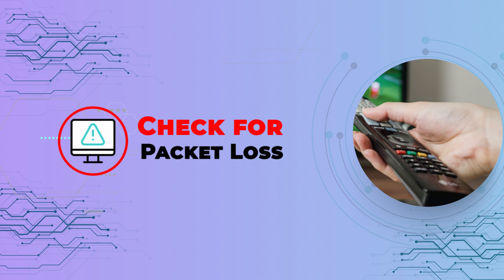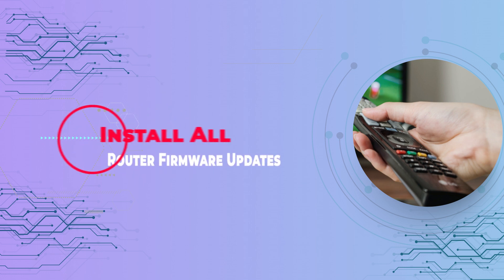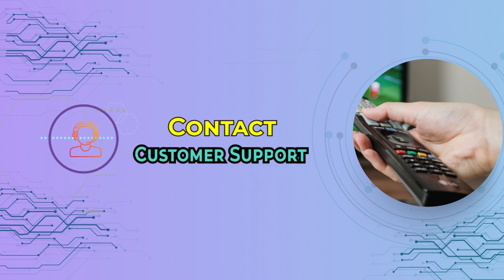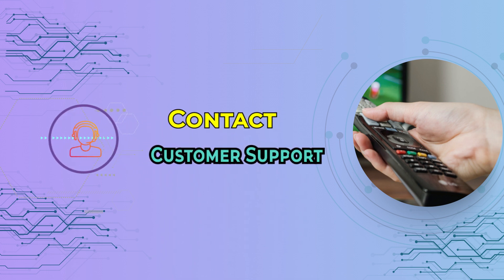Install all router firmware updates — regularly updating router firmware improves cyber security, network quality, and can fix potential issues. If basic troubleshooting doesn't work, seek professional help by contacting customer support to resolve more complex issues.